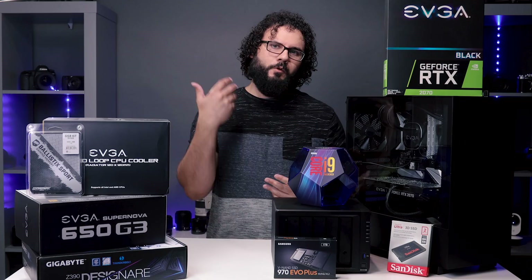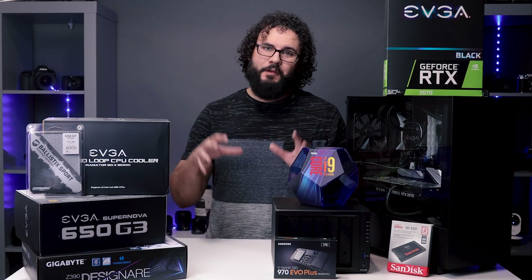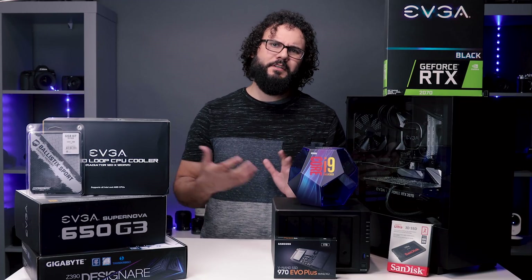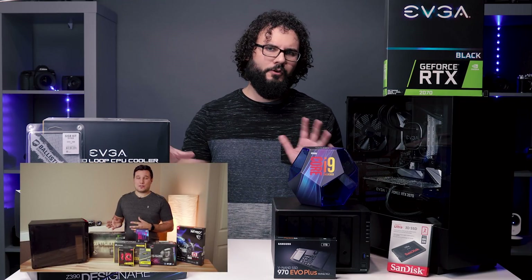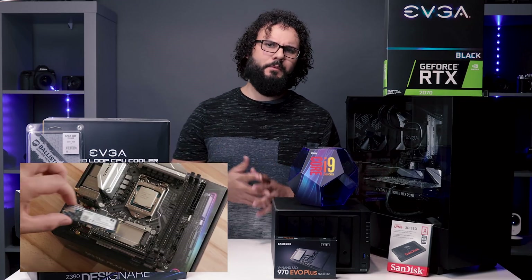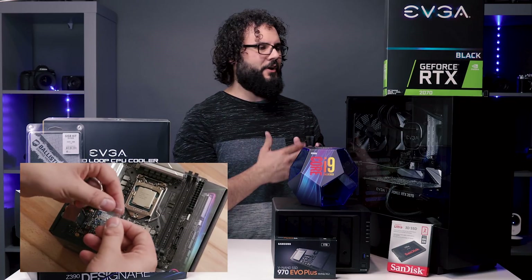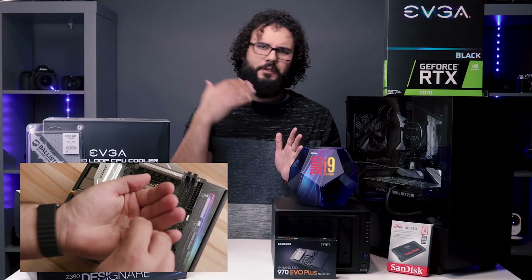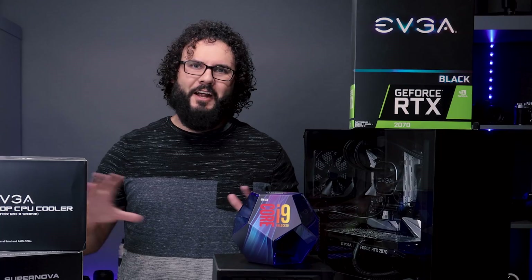We are looking mainly at the best components for a video and photo editing computer, so keep that in mind. If you're looking for a comprehensive build guide, check out my buddy Max — I'll leave a link to his video where he goes through all of that. He's amazing with that kind of stuff, so we're going to be looking mostly at component selection. I do have some shots of the full build, but if you're looking for something detailed, check out his channel.